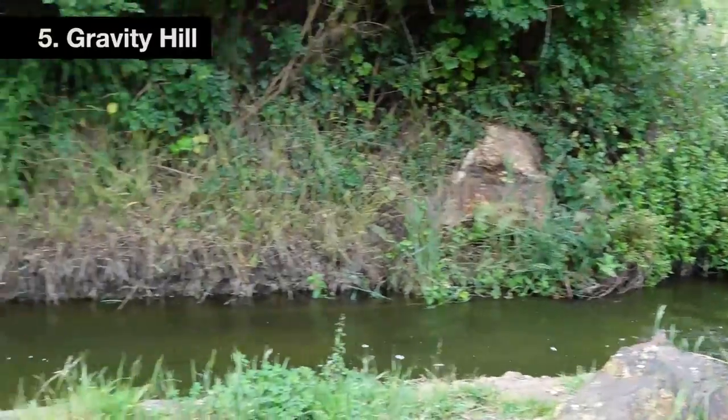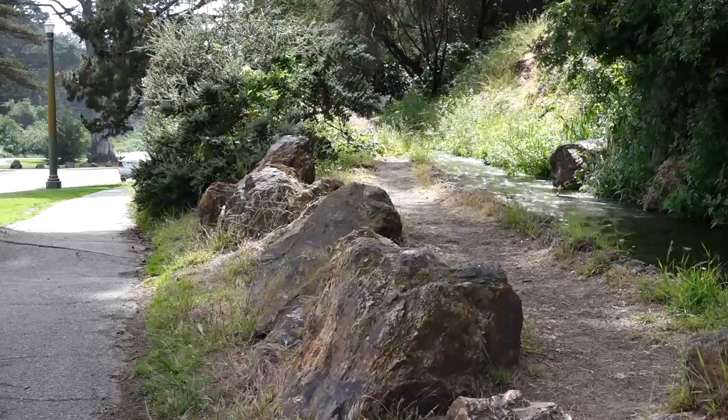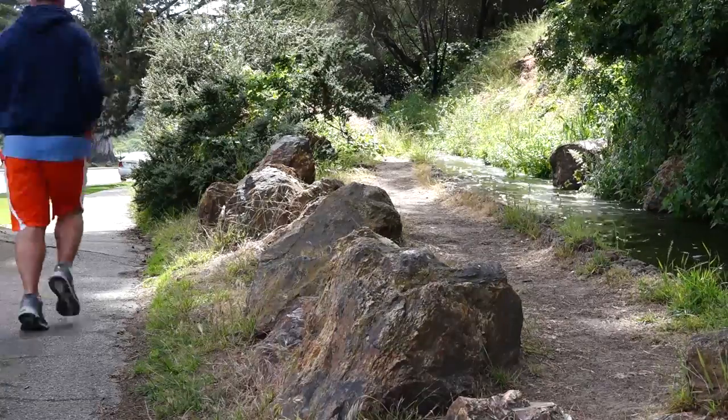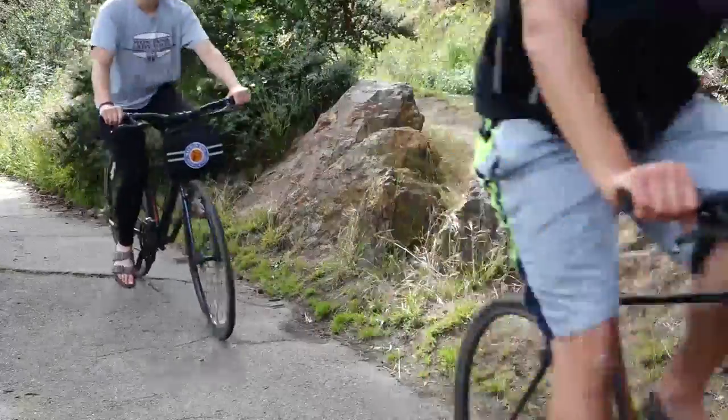Five: Gravity Hill. Yes, your eyes are deceiving you. Although it looks like the stream is flowing upwards, it isn't. It's an optical illusion that has piqued the interest of park goers for decades.